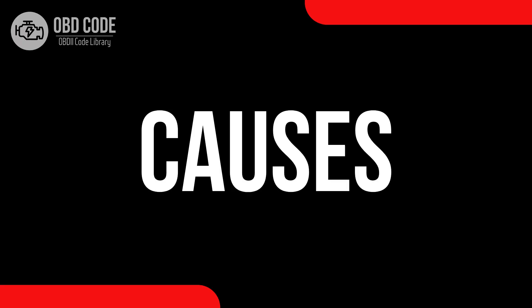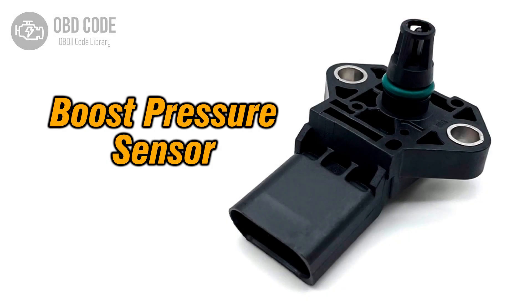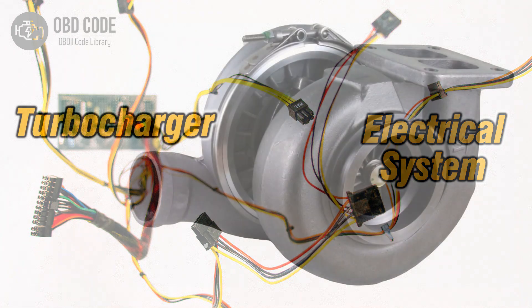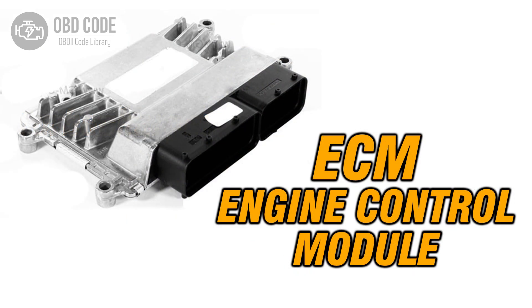Causes of the code P0242: 1. Faulty boost pressure sensor B. 2. Wiring or connector issues in the boost pressure sensor B circuit. 3. Problems with the turbocharger. 4. Issues with the engine control module, ECM.